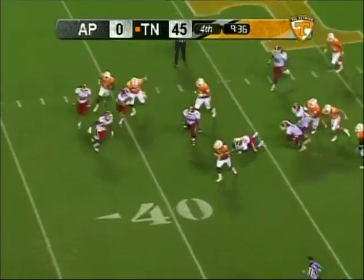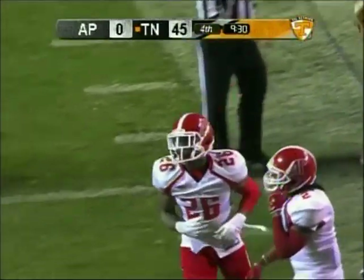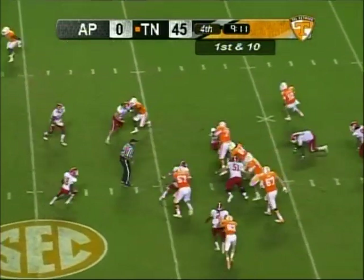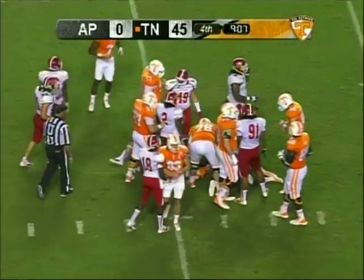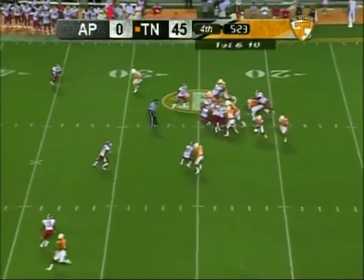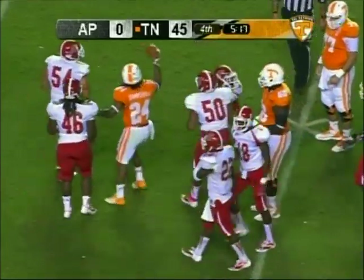Summerhill is going to get a carry, steps out of a tackle and makes a good run — stop made by Shuler. Here's Summerhill again; this one doesn't go quite as far because of the full match. Summerhill going to get a carry, he's got a big hole — tackled there by Turner.